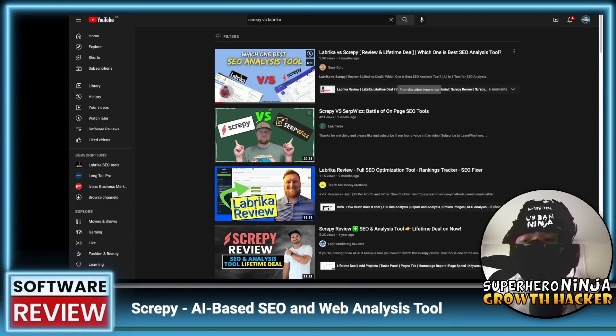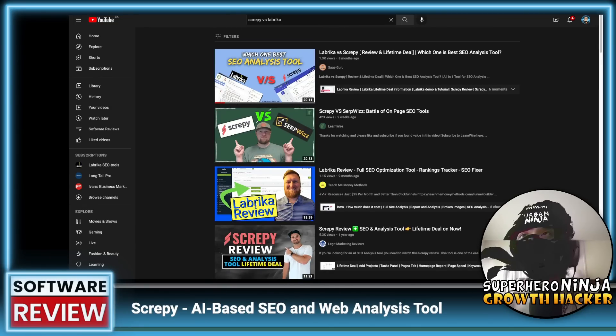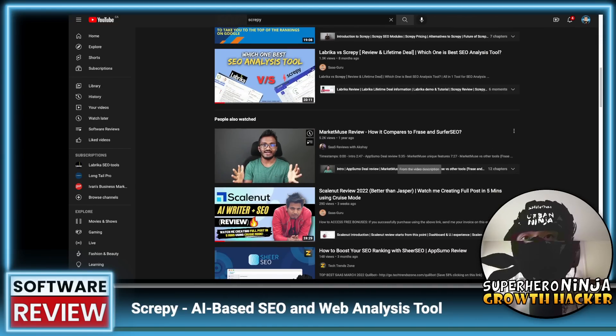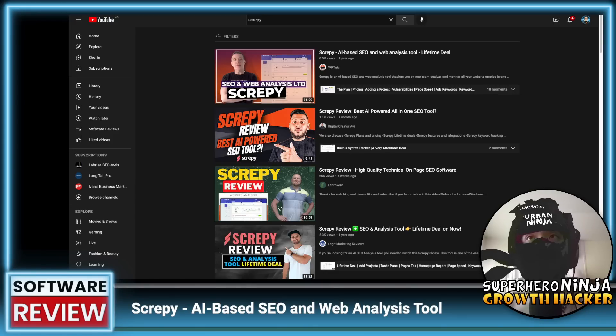There are some reviews from a month ago and three weeks ago on YouTube, which is good. Typing 'versus' shows their biggest competitors — SEMrush is probably the gold standard. Labrica is on lifetime deal right now and I just did a video on that — it was quite complex in UI but I gave it four and a half out of five. We're going to see if Scrapey does just as good a job as Labrica. I don't see that Scrapey has their own YouTube channel, and you want to see consistent social media posts because if they don't post, the software likely isn't being improved — a lot of these lifetime deals can be quick cash grabs.